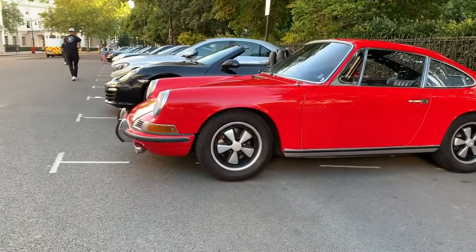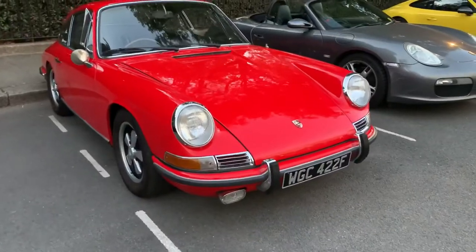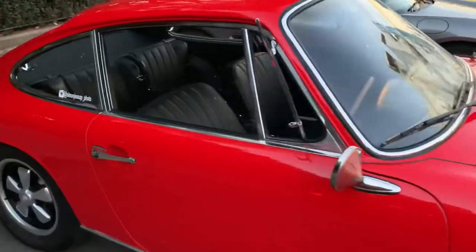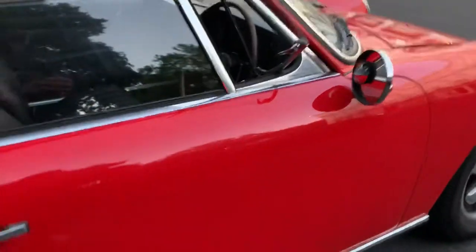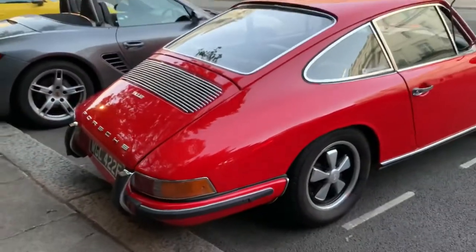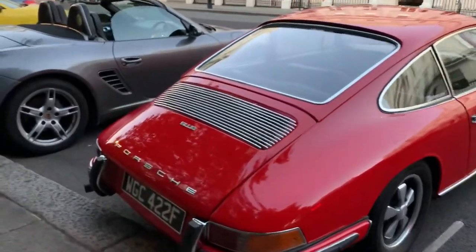Something I'm very much into — this is a 1968 911. I do love this one, especially in this color. Funnily enough, it was originally Irish green and was turned back into red when it went to Australia. It's a right-hand drive — another very rare example. I just love the shape: very classic, very clean lines, one of my favorites.